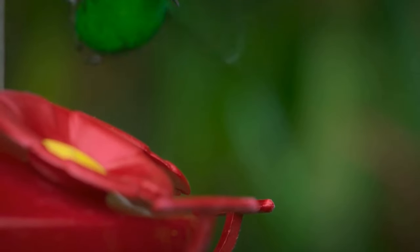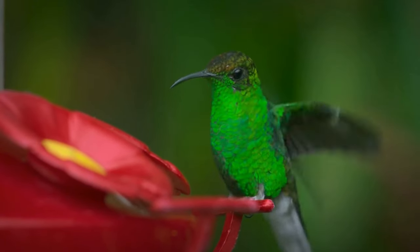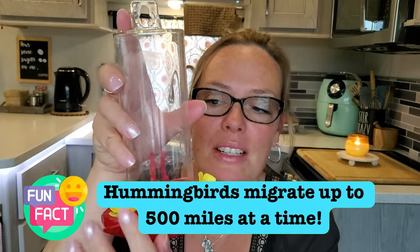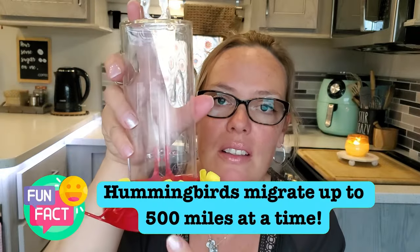Then I found this one on Amazon — I love it. It's very easy to use and it has a little spot where the hummingbirds can sit and perch. They'll stay longer if they have a place to sit; otherwise they're just hovering and I think they get tired. Having that little perch was perfect. Again, it doesn't hold a lot of juice, but that's good.